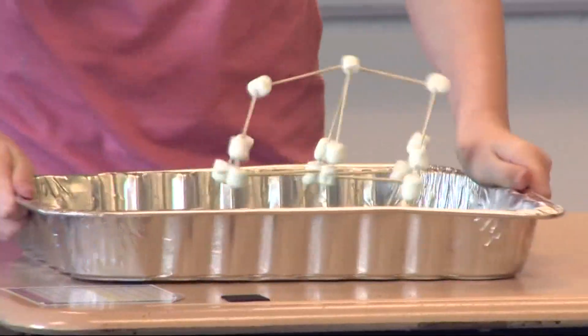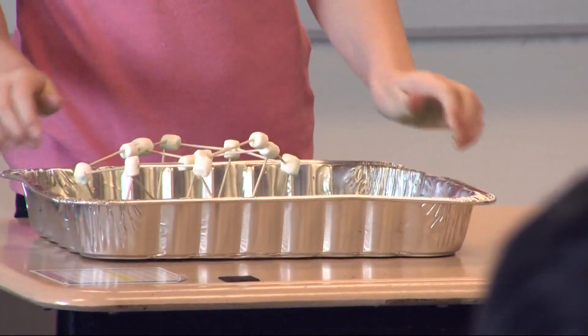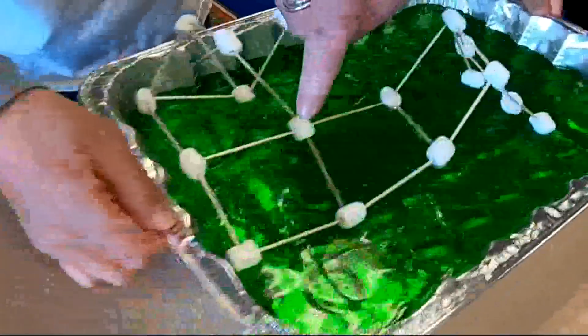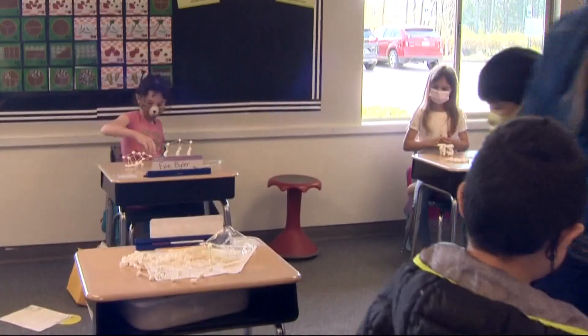Set — earthquake — go! Shake, shake, shake, shake. Keep going. Evie built a wide two-story marshmallow toothpick house — eleven seconds. And Liam's building: yours is lasting, but your walls have started to go. We'll give you 18 seconds because this one took a dive. Good job. The times are just for fun.